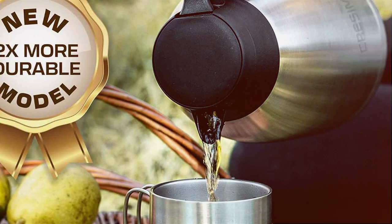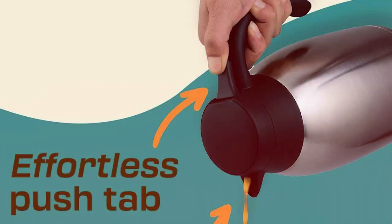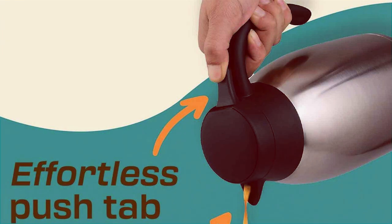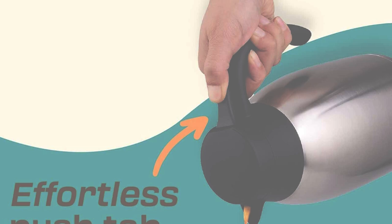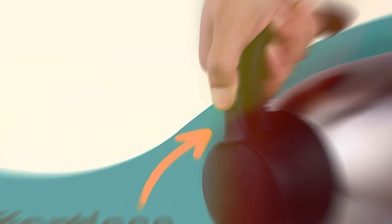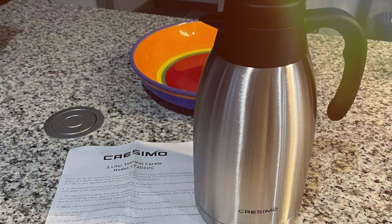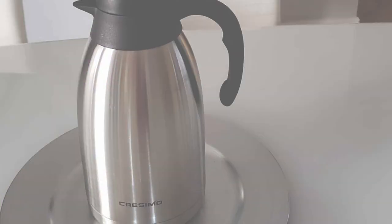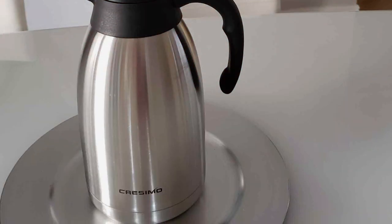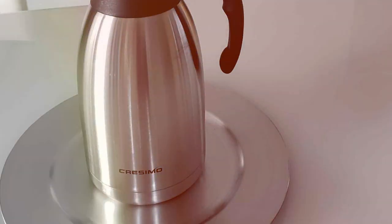The durability of this carafe is evident in its build quality, designed to withstand daily use while maintaining its elegant appearance. What really sets the Crasimo apart is its usability. The one-handed pour spout allows for easy serving, perfect for those busy mornings or when hosting guests. The wide-mouth opening is not just for easy cleaning but also facilitates convenient filling. With a 68-ounce capacity, it's ideal for both personal and professional settings. The Crasimo carafe's effectiveness in maintaining temperature without sacrificing flavor makes it a top contender in the thermal carafe arena.